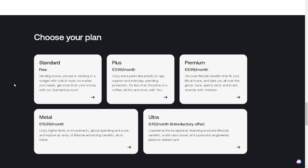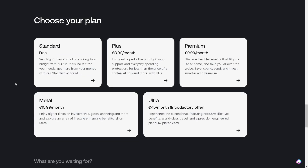You can also choose your plan — Standard, Plus, Premium, Metal, or Ultra.